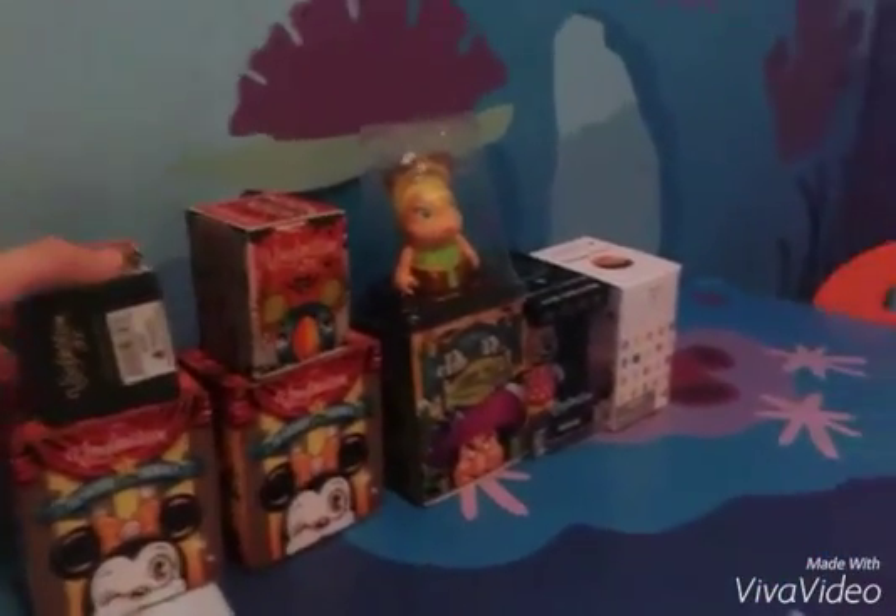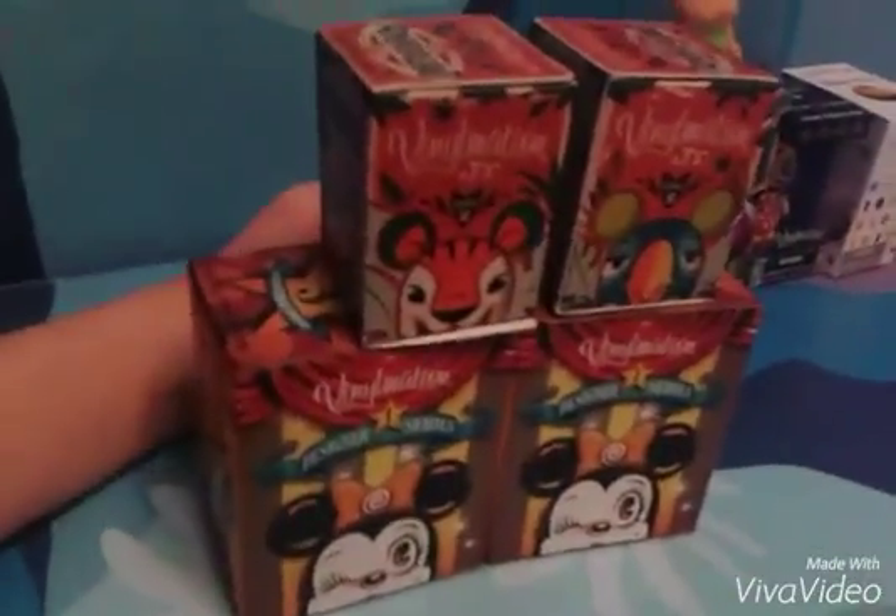Hey Toytastic sister fans! Today we're going to open four of these awesome Vinylmations. We're going to open these four in this video and stay tuned for these three for the next video.